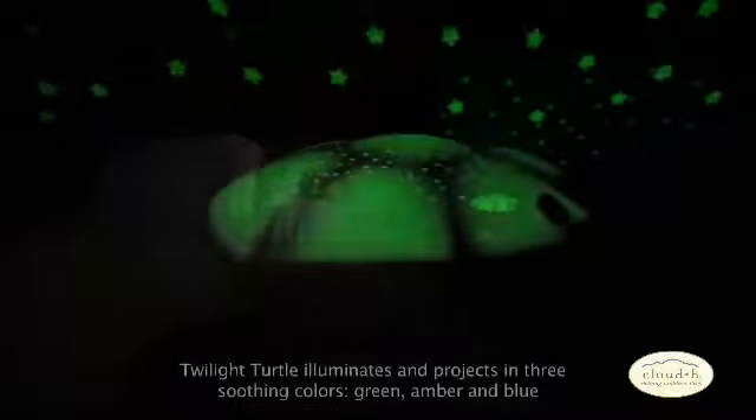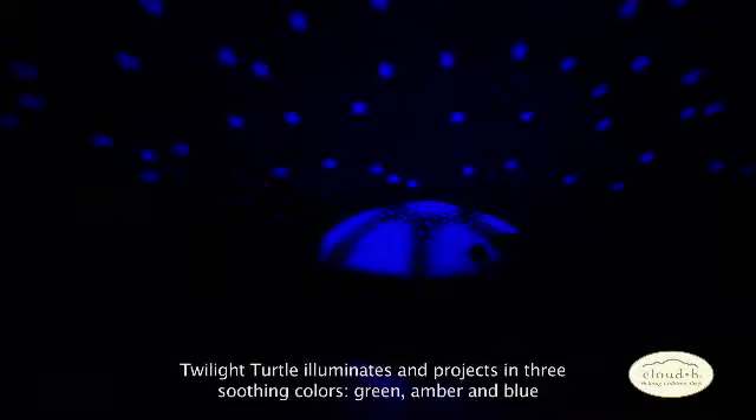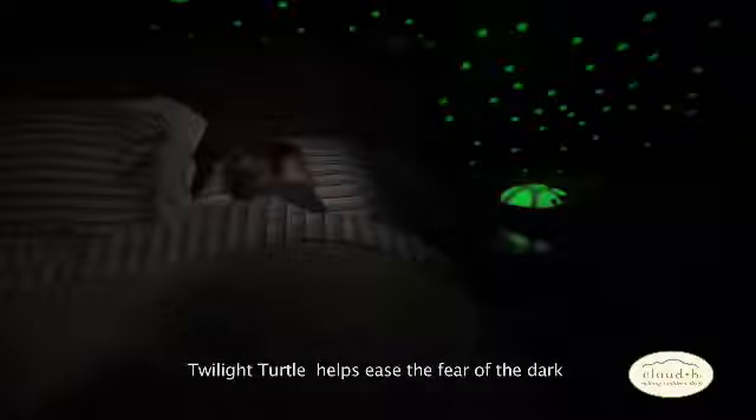The shell is specifically designed to illuminate in three soothing color options. Simply choose your favorite color for the evening — green, amber, or blue — and watch in amazement as Twilight Turtle transforms your child's fear of the dark into a comforting sleep time setting.